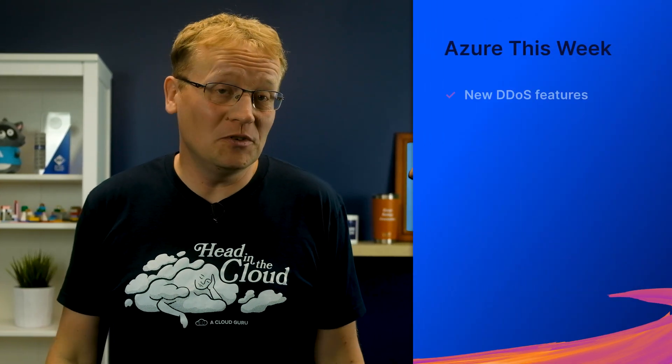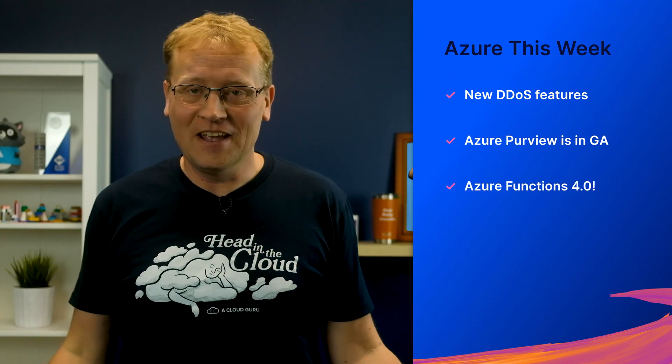I'm back. Thank you, Landon, for covering for me last week. Now this week I have some excellent Azure updates for you, including new DDoS features, Azure Purview is in GA, and Azure Functions 4.0. That is a full schedule for a weekly show.